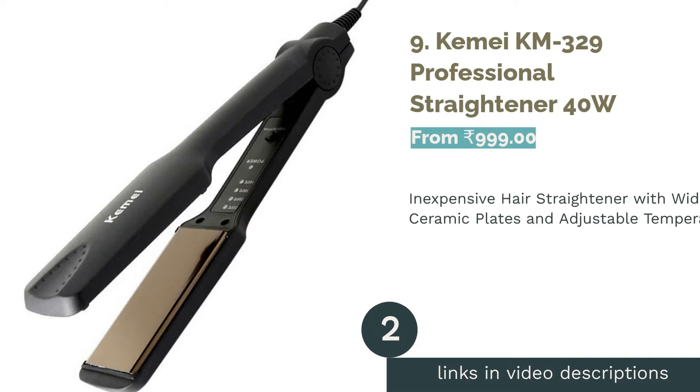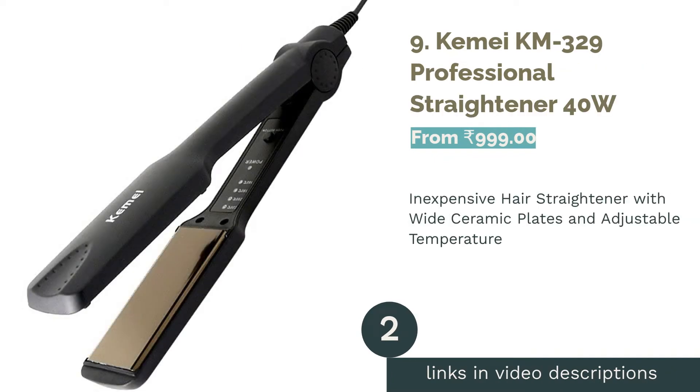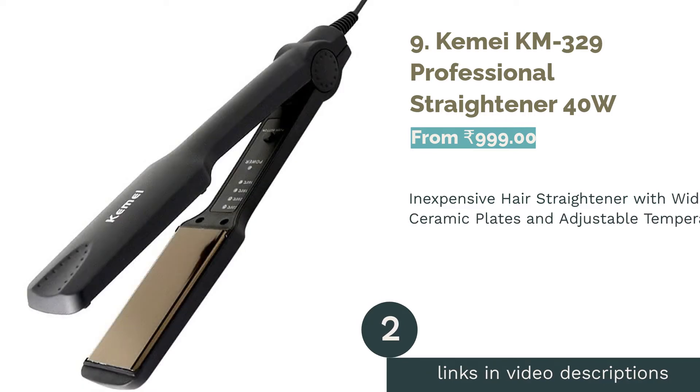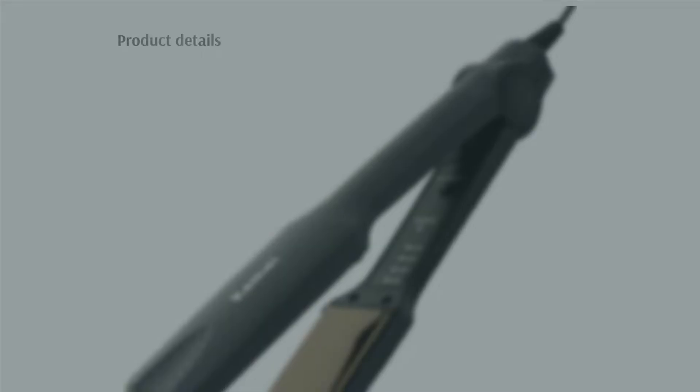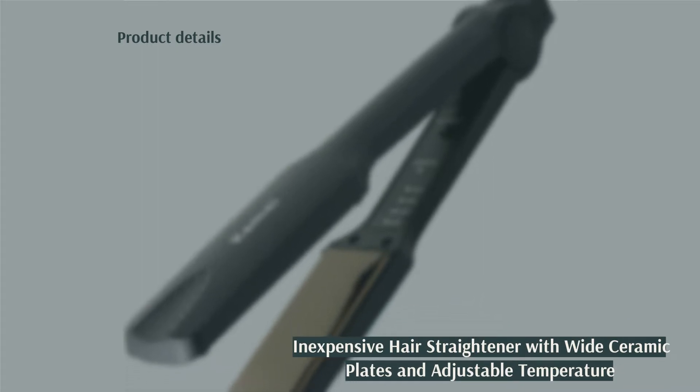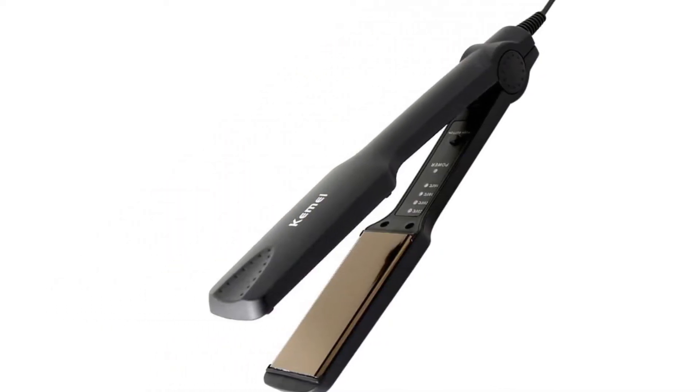The next product on our list is number 9: the KME KM329 Professional Straightener 40W. Although this straightener is from a relatively unknown brand, it is an amazing yet inexpensive product for those with long, thick hair, as it has white ceramic plates. It also comes with adjustable temperature and heats up to 220 degrees, so it works well for those who have trouble properly straightening their hair.